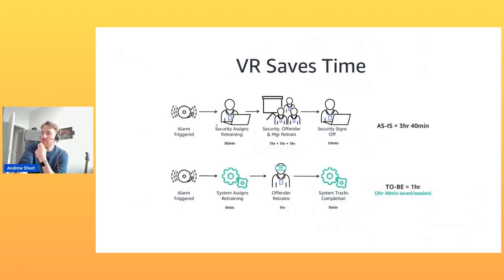Here's a time savings example: if somebody triggers a door alarm, security is paramount in an Amazon data center and it's easy to trigger an alarm in one of four ways. The current process requires somebody to manually arrange training, bring the person into a classroom, teach them the error of their ways, and sign off — a laborious process involving the manager and security manager. With our VR solution, the system assigns the training, the person takes a VR simulated badging event and learns all the ways they can trigger an alarm, the system tracks completion, and every completion saves the business about two hours and forty minutes of trainer time.